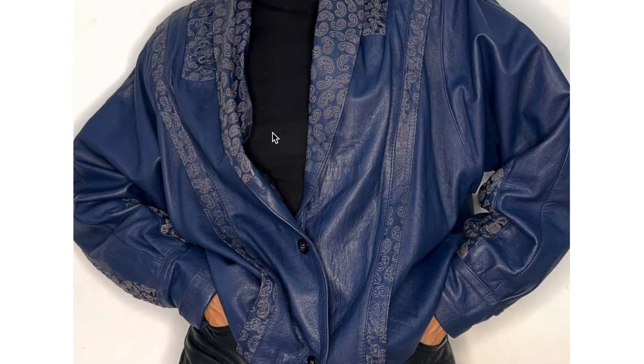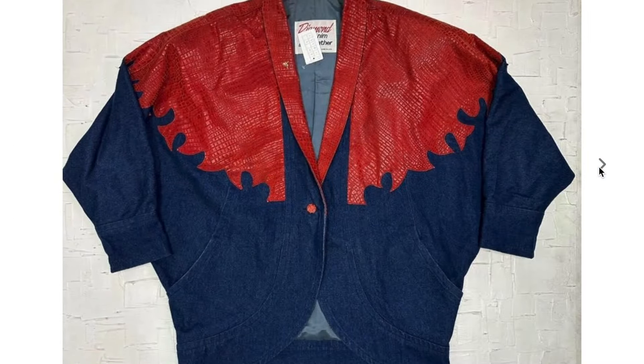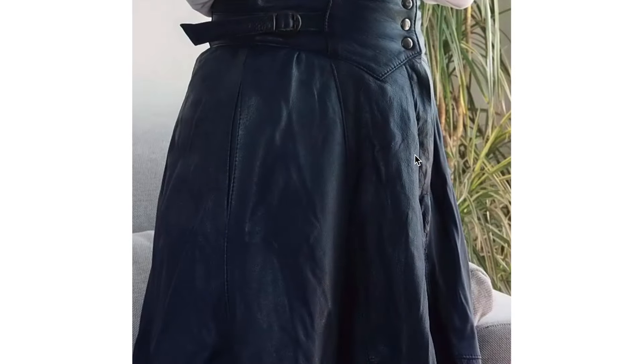Then we have another blue leather jacket, but it's mixed in with this material — I can't tell if it's also leather, but it has that nice paisley design on it. And we have more medium mixing here: some red snakeskin leather on an interestingly shaped denim jacket. This was not featured in my denim video because I found this photo after I collected the photos for that.